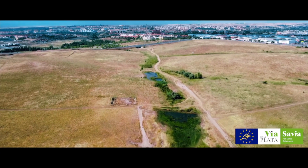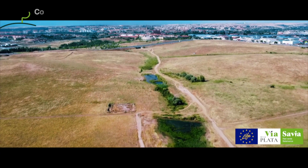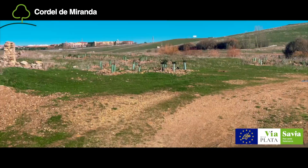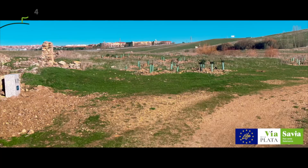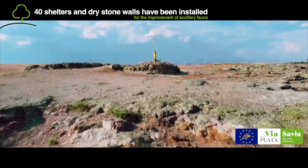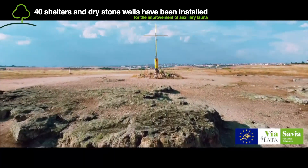In Area 6, the Drovers Road has been demarcated and recovered, and moreover 19 milestones have been installed on its route. In this previously treeless area, 4,199 trees and shrubs of 18 native species have been planted in forestry format.